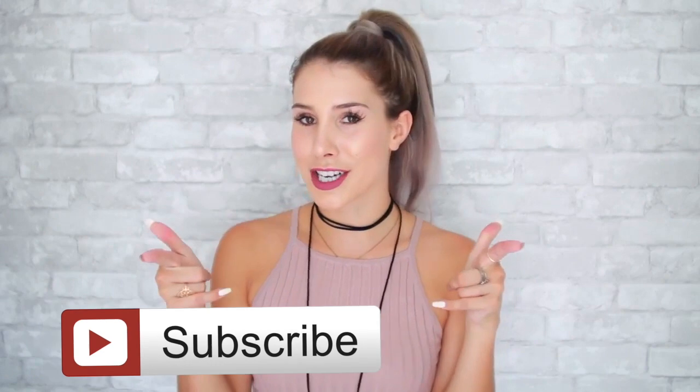Hello everyone and welcome back to my channel. For today's video we are talking all about back to school beauty hacks, so let's get started.